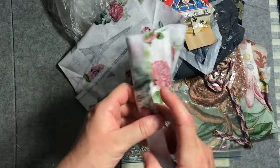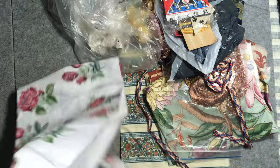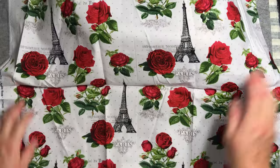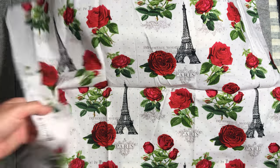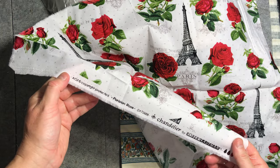Paris fabric — again I struggle to resist birds and flowers, and I struggle to resist Paris or Italy fabrics. So that's lovely. This one is Robert Kaufman Parisian Rose Chandelier.